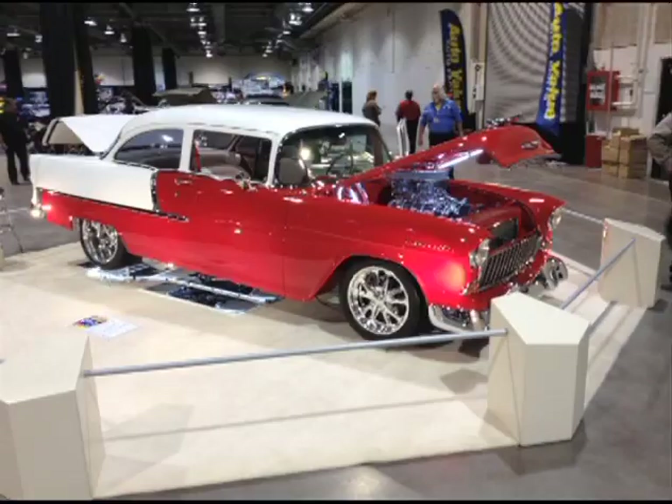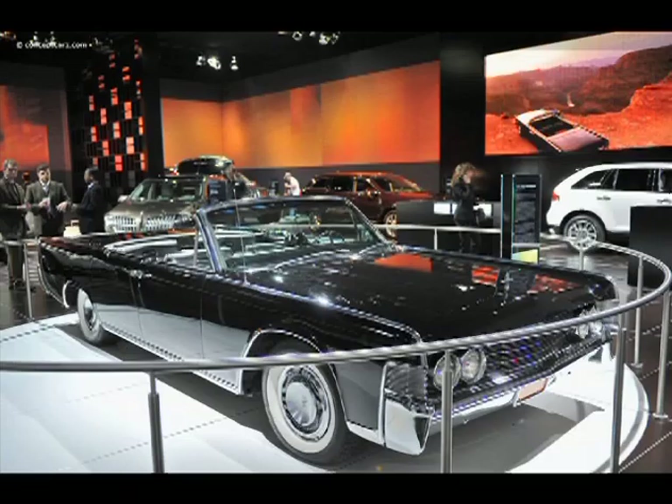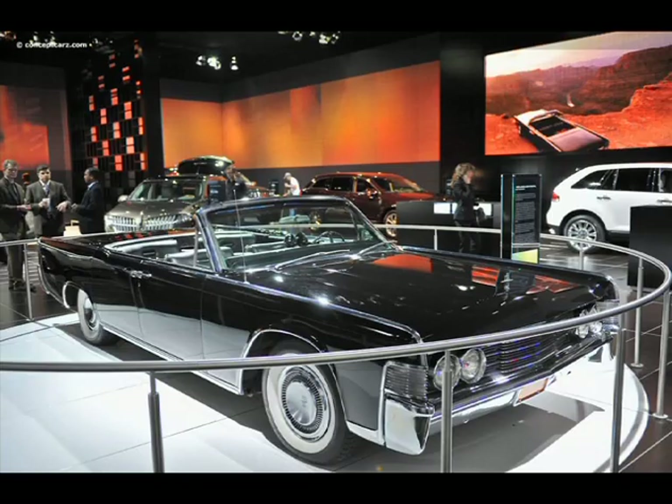With $9,500 in cash and trophies and 25 different classes, the Custom and Rod Show has attracted the highest quality, never-shown-before vehicles. There'll be muscle cars, trucks, motorcycles, classics, customs, hot rods, rat rods — and did I mention my motorcycle might be there?